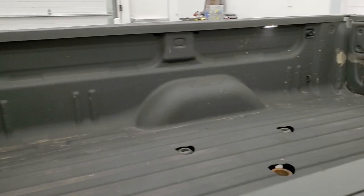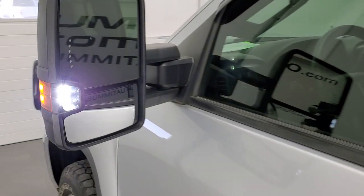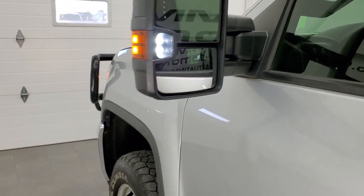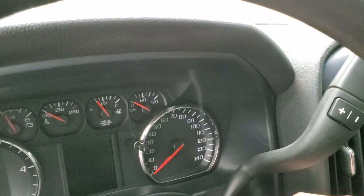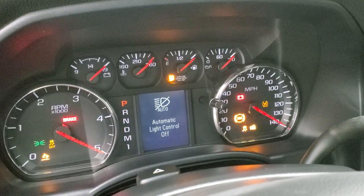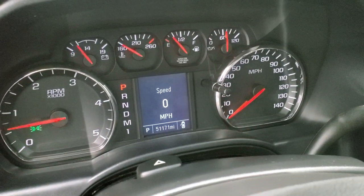You can see the cargo lamps light up the bed at night, and the LED side lights on the mirrors are super bright. We'll start it up and take a look under the hood. Starts right up — no check engine lights or anything like that.